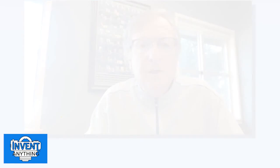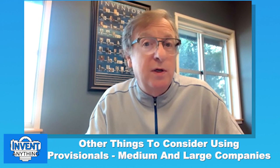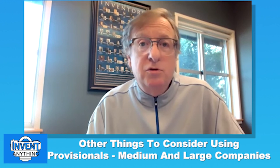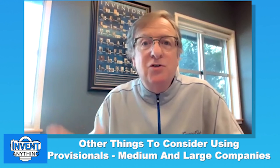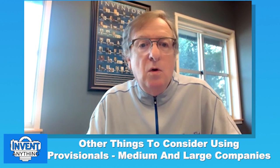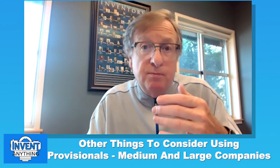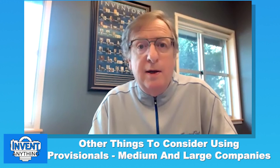Topic number five: other things to consider using provisionals if you're a medium or large company. If you're a public company, provisional filings can enhance stock value — public markets respond to changes in asset values. File provisionals on key new technologies or buzzwords like quantum computing or NFTs. You put the title on record; the market sees you're innovative. Another use is filing provisionals and laying them open for freedom to operate: once something is in the prior art, nobody else can get a patent on it.